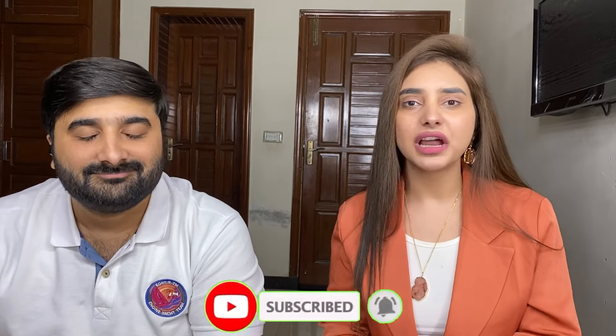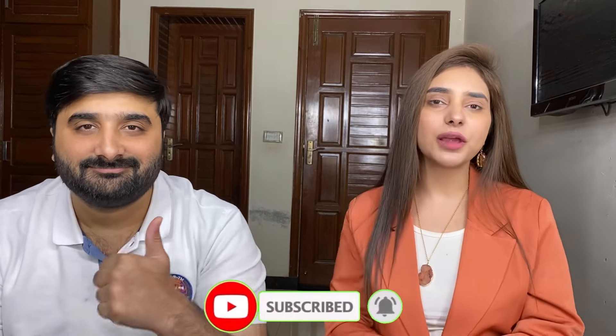It was good. If you enjoyed this video, please like and subscribe. See you in the next video.